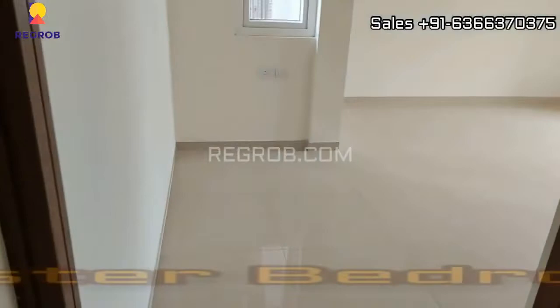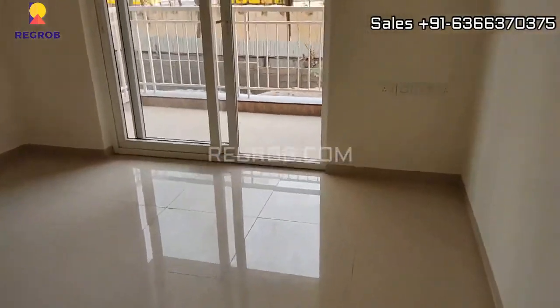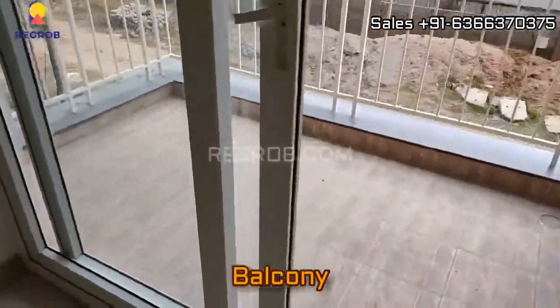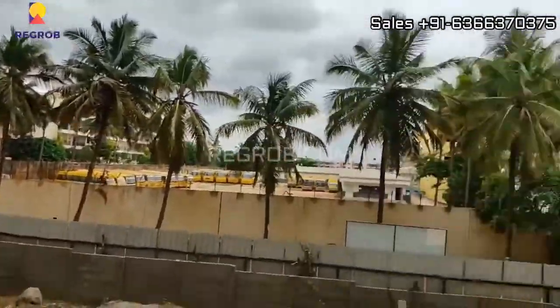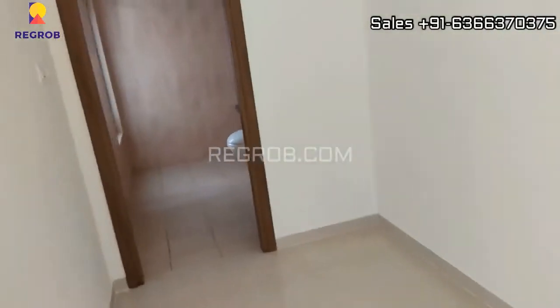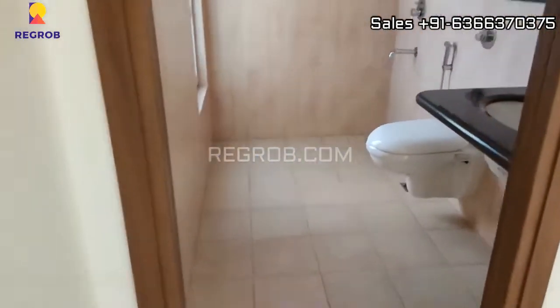Just next to this we have the third bedroom, which is the master bedroom, designed with an attached balcony. Here is the dressing area and this is an attached washroom.